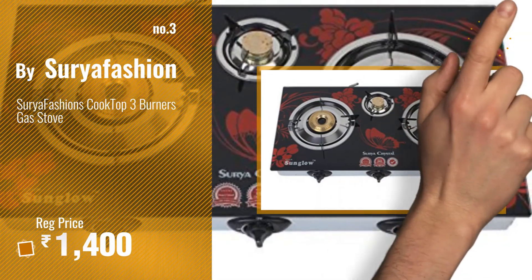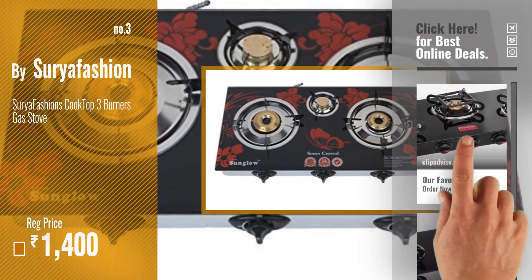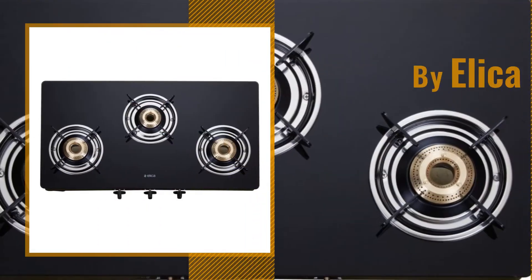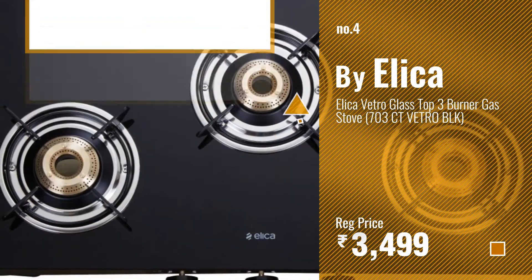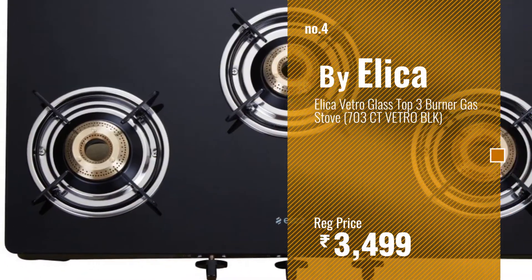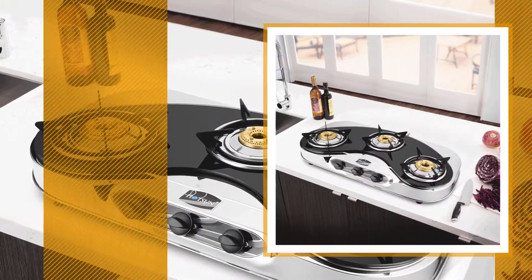Get your favorite three burner gas stoves now. Just click this circle in the corner. Number 4. Buy Elica. Number 5. Buy Hotson.